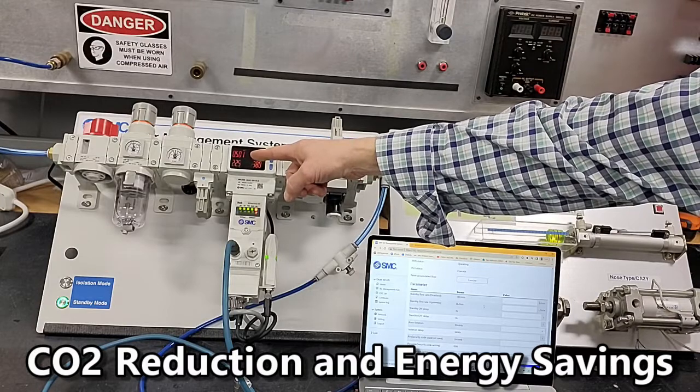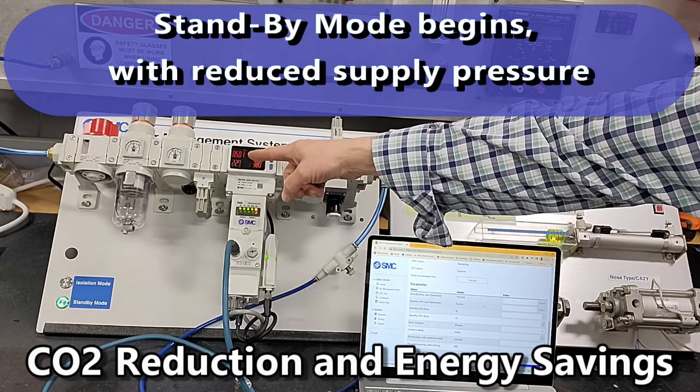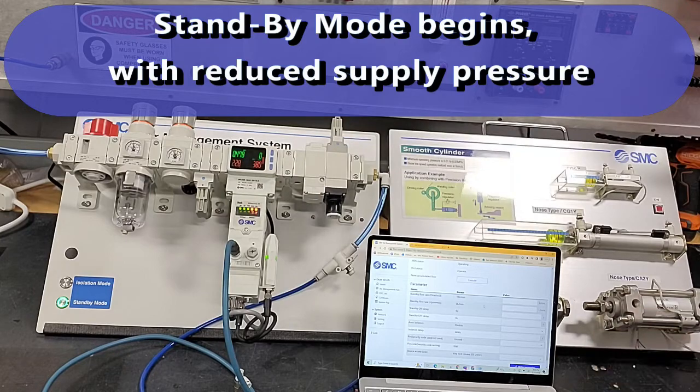Counting now to five seconds, it will go into standby mode automatically, but the pressure is not reducing.